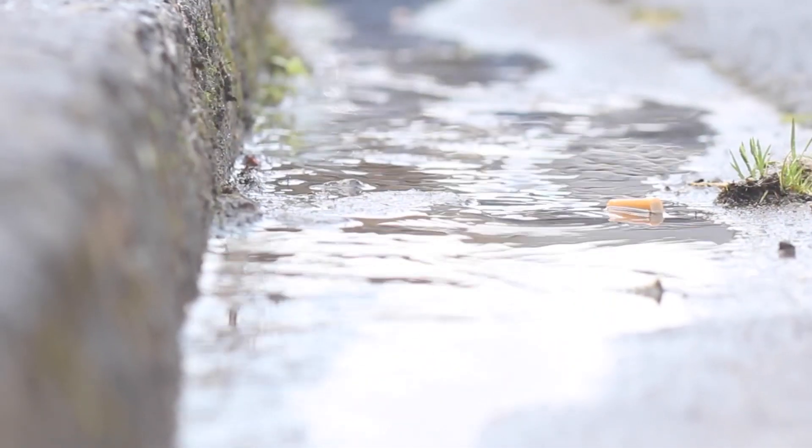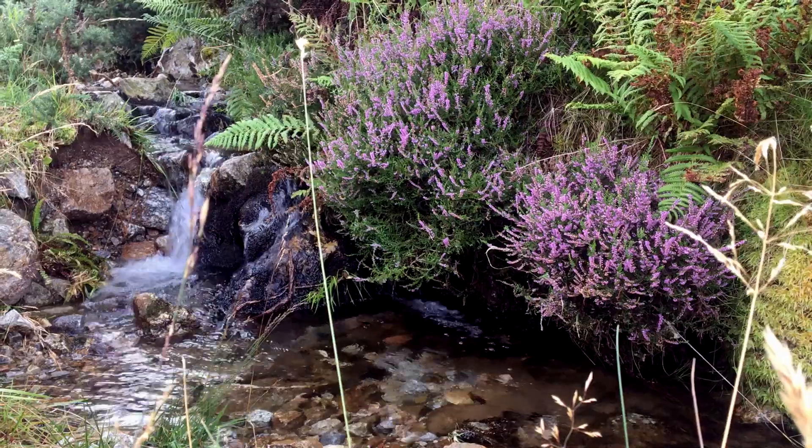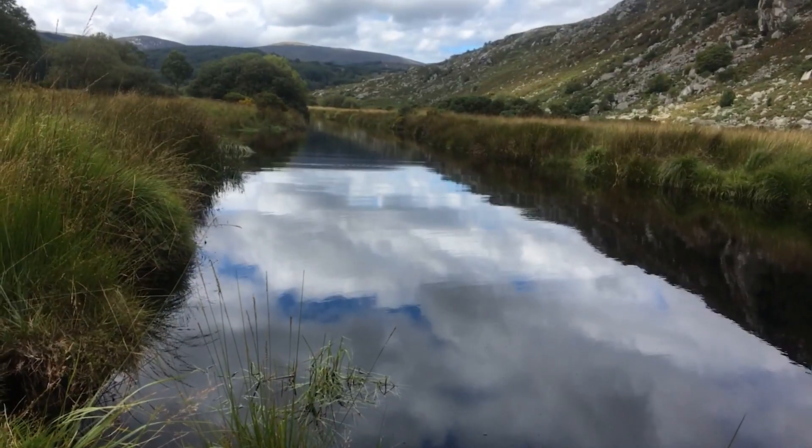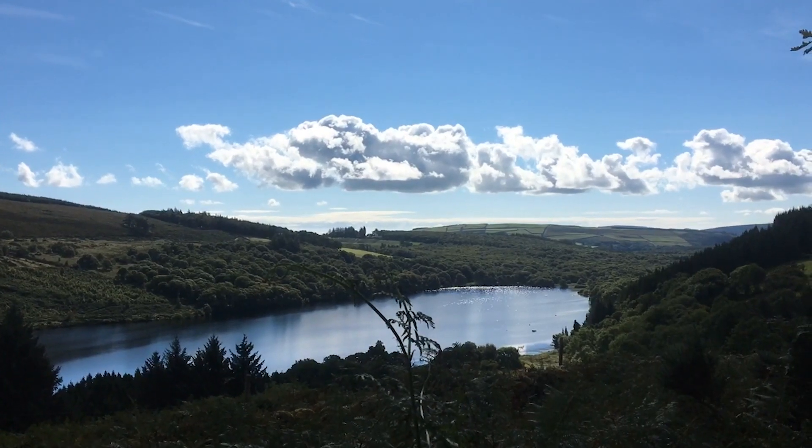In episodes of excessive runoff, this contaminated water bypasses the wastewater treatment plant and flows directly into our lakes, rivers and oceans, contributing to the high levels of water pollution recently featured in the news.